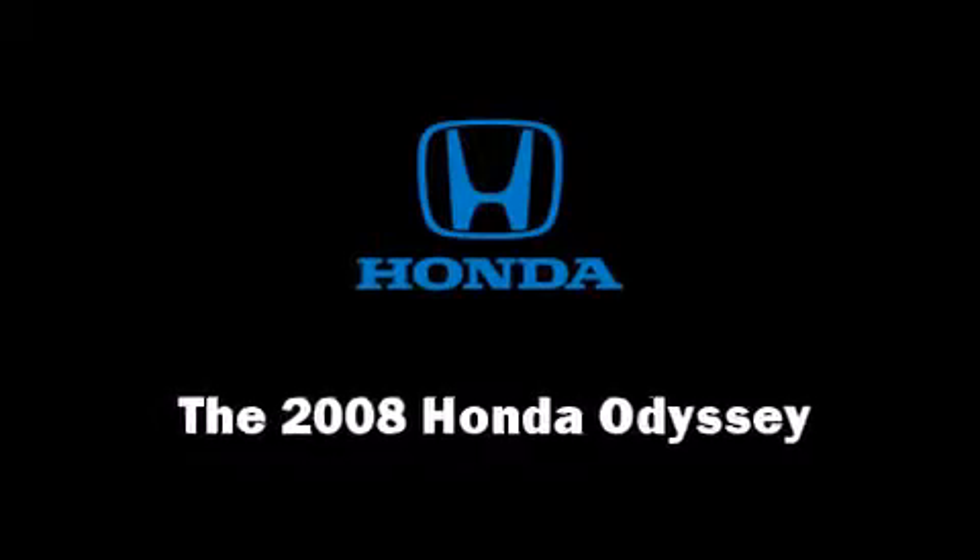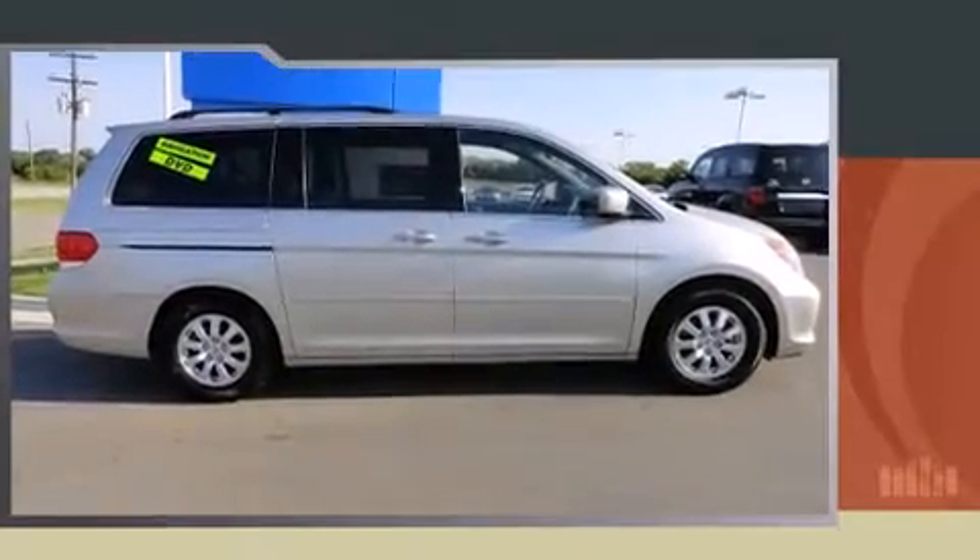With less than 30,000 miles on the odometer, you can be confident that this pre-owned vehicle will provide you reliable transportation.